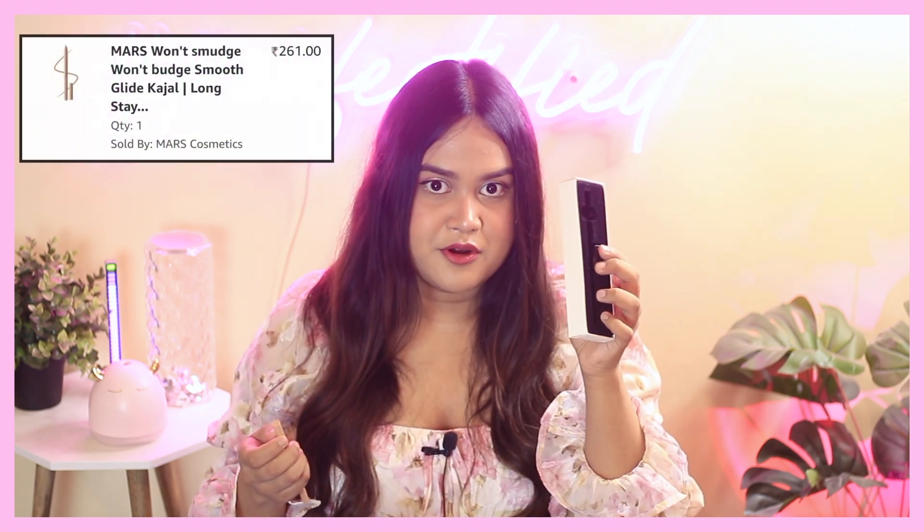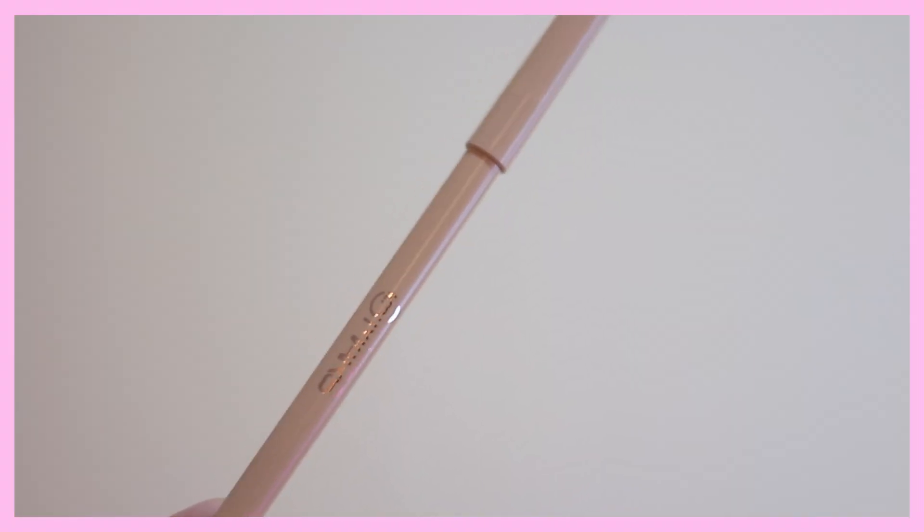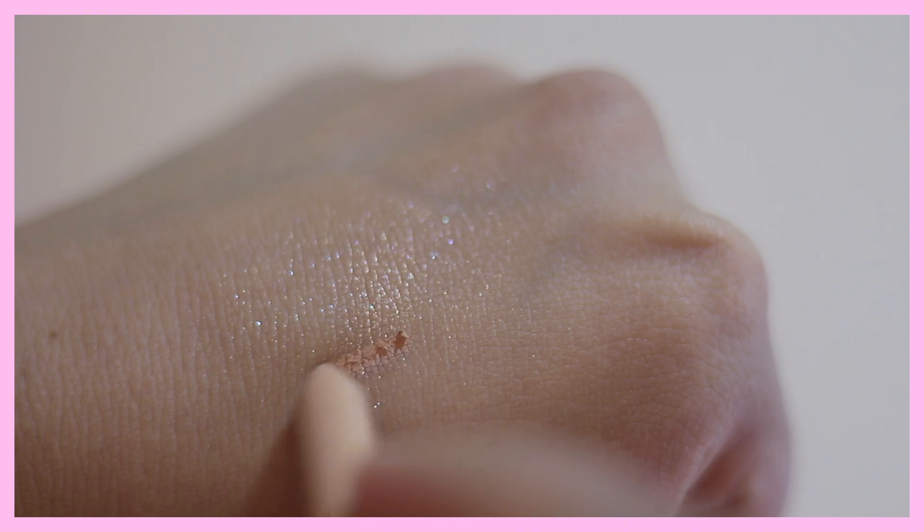I also got the Mars eye kohl or kargel in the beaut variant — it also comes with a sharpener, all for under 200 rupees, which is appreciated. Surprisingly, this one doesn't budge or smudge, which is a quality I don't typically find in affordable kohls or kargels.